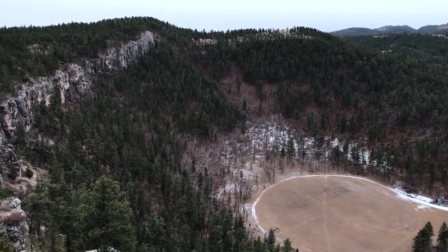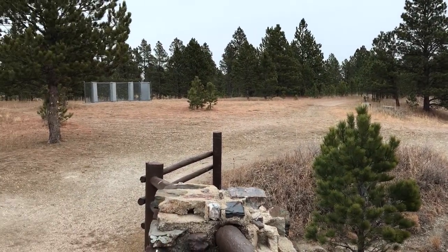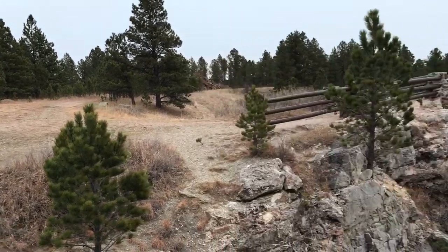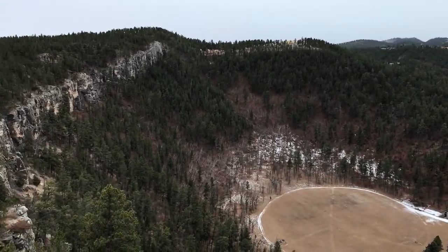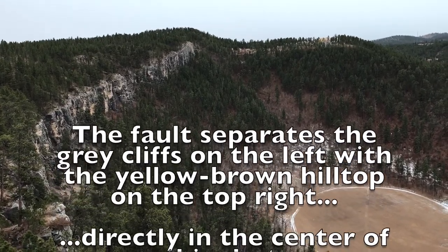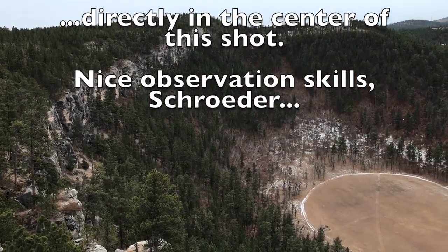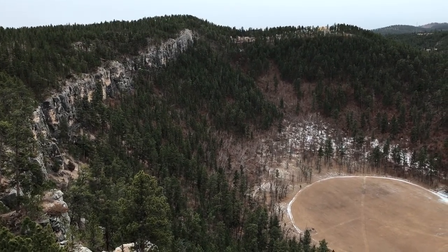There are some gray concrete plaques giving more history as well. To give you an overview: we're standing on the Strato Bowl fault. It basically runs right down the middle of the screen — somewhere right below the ridge line where you see all that gray stone, that cliff face. That's where the Paha Sapa limestone, the younger limestone, is sitting right up against the older Deadwood sandstone.